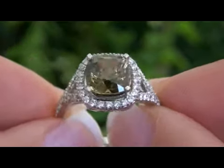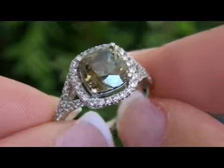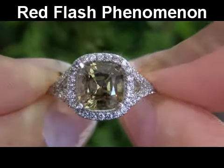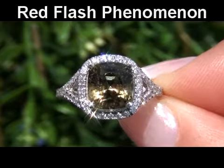A large size, master cut Demantoid Garnet of this quality is extremely rare. This stunning specimen has the rare and highly sought after red flash phenomenon, making this one-of-a-kind investment-grade Platinum Ring a true gemstone collector's dream.